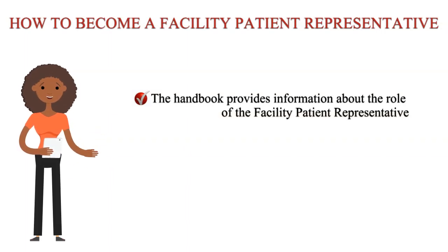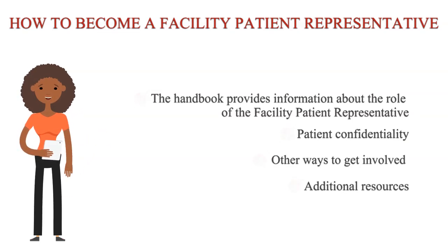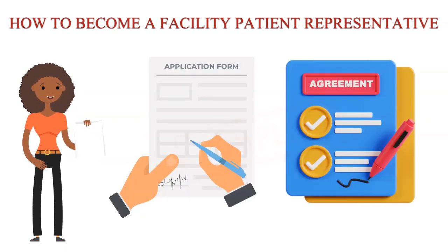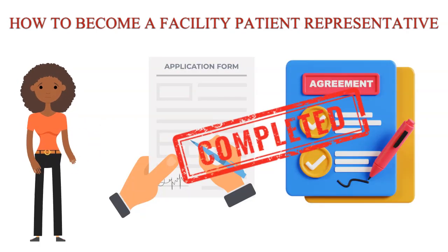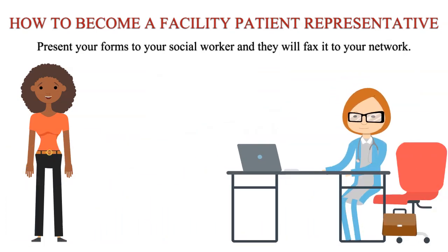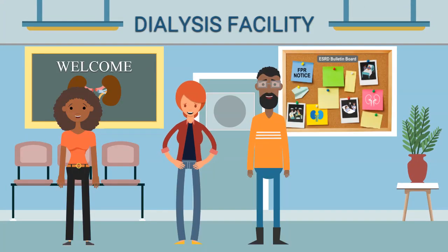The handbook provides information about the role of facility patient representative, patient confidentiality, other ways to get involved, and additional resources. There's also an application and an agreement form that should be completed and signed. Once you complete both of those forms, you can present them to your social worker and they'll fax it to your network.